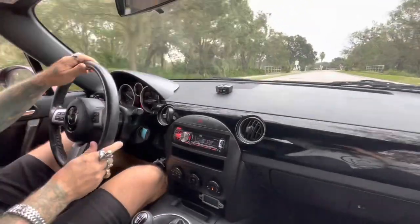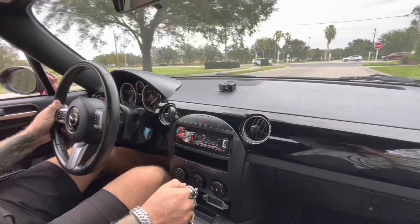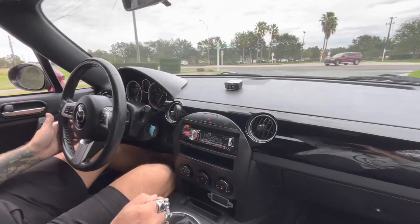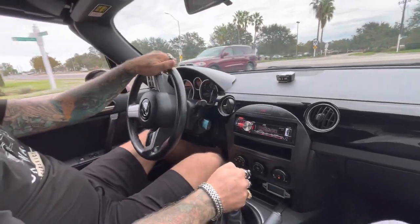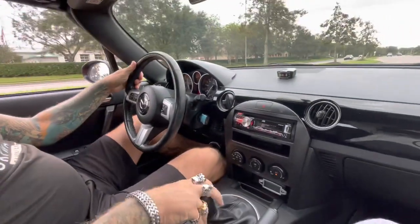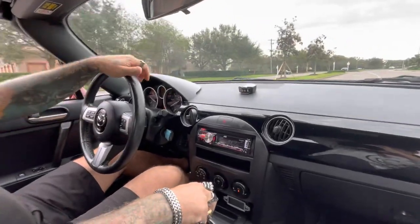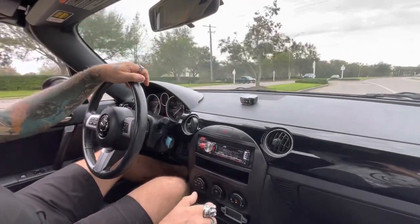The steering feels good, brakes feel good, everything feels good on it. Come check it out!